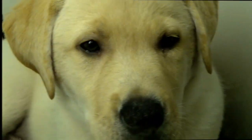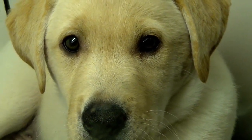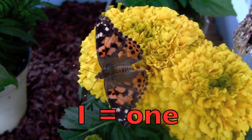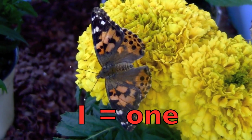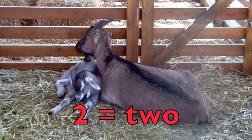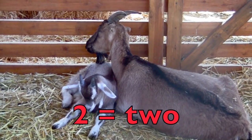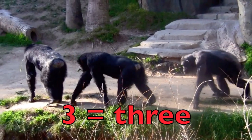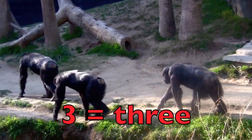Good job everybody. Read and spell with me. One — O-N-E. One beautiful butterfly. Two — T-W-O. Two goats, a mother and her baby, and the baby is called a kid. Three — T-H-R-E-E. Three chimpanzees.